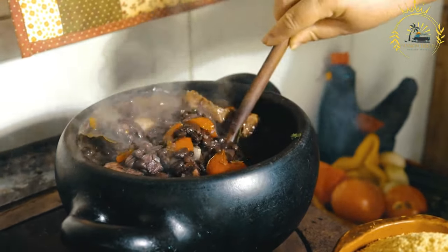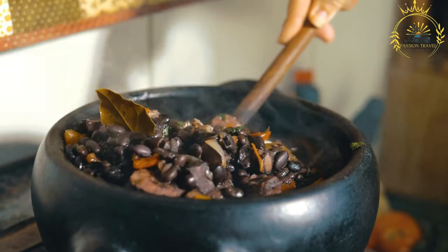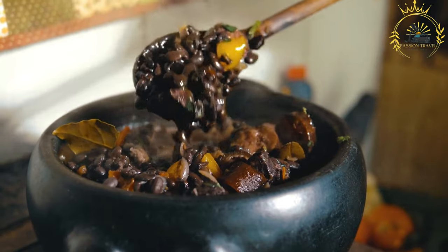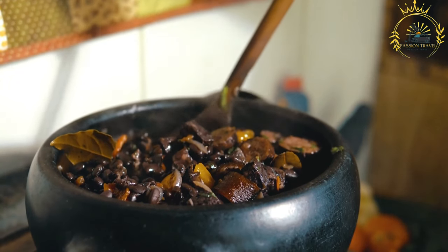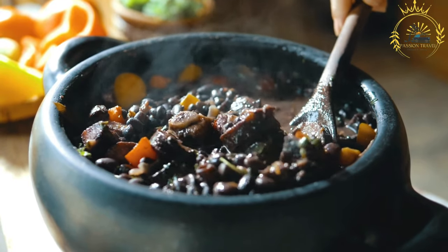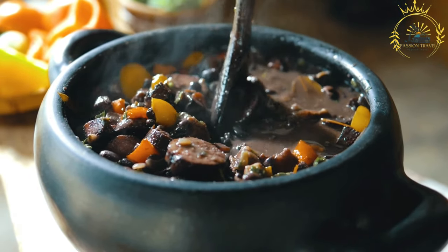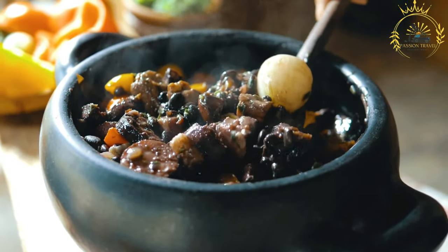Faijota is seasoned with various herbs, spices, and aromatics including garlic, onions, bay leaves, black pepper, and sometimes cumin, to add depth and complexity. It is usually prepared in a large pot or slow cooker, with the meats browned and cooked with the beans and seasonings until everything is tender. The stew is often simmered for several hours to allow the flavors to meld. It is traditionally served hot with steamed rice and side dishes such as collard greens, sliced oranges, farofa (toasted cassava flour), and vinaigrette sauce.